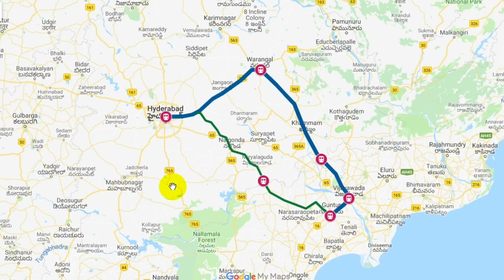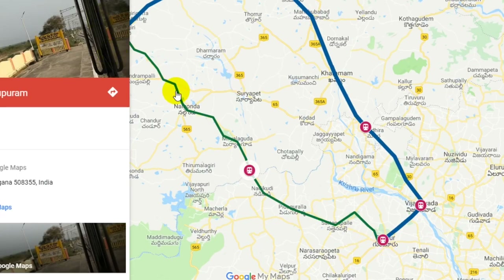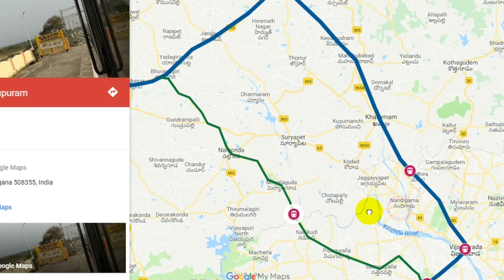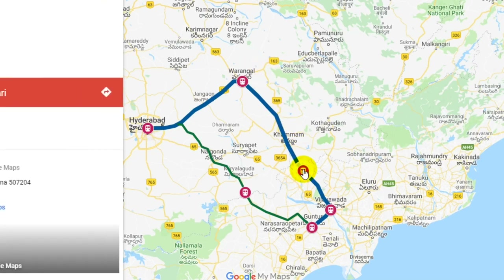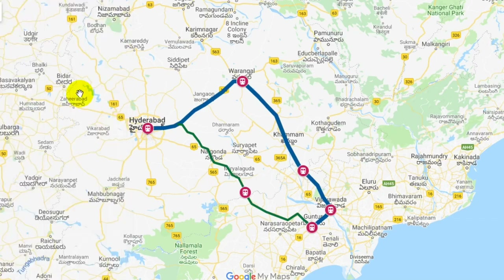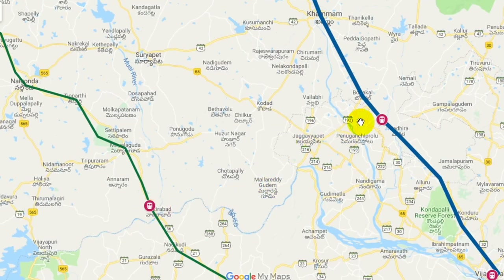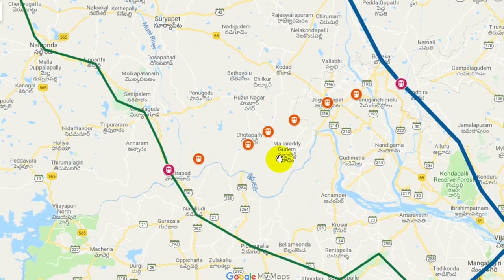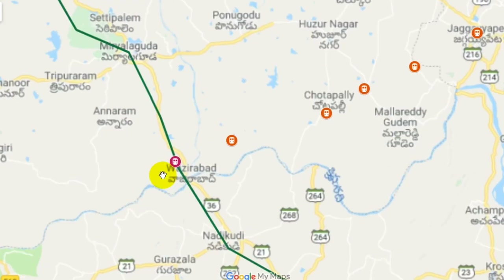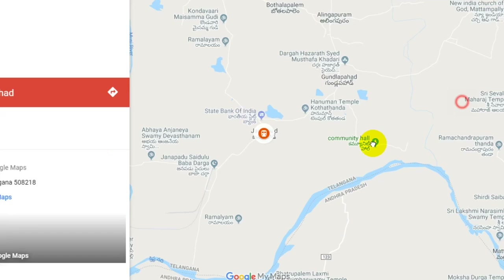Looking at the map, I can show you Vishnupuram to Guntur and Secunderabad. This is the Motumari Railway Station. This is the Vishnupuram-Motomari Railway Line. You can see the stations on the line. This is the Vishnupuram station, and this is the Vishnupuram sign. This is the Jepahat Station.